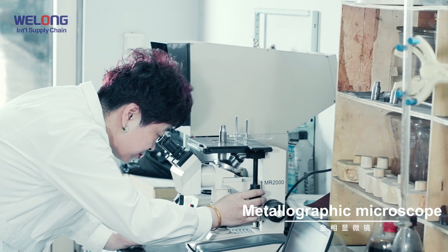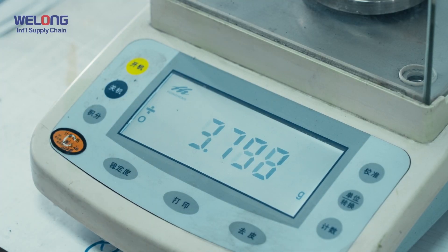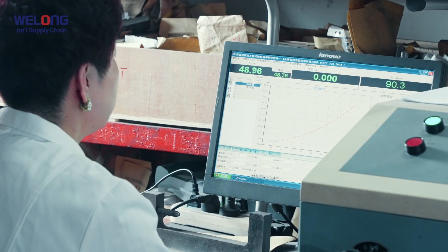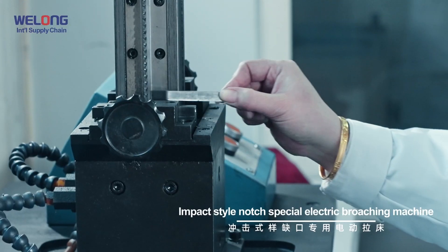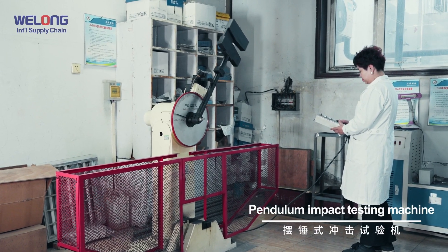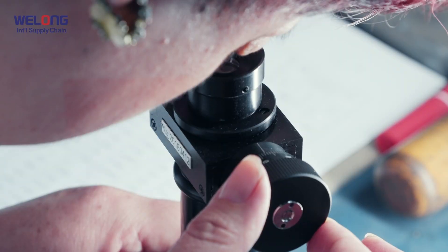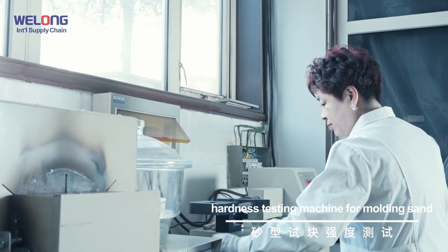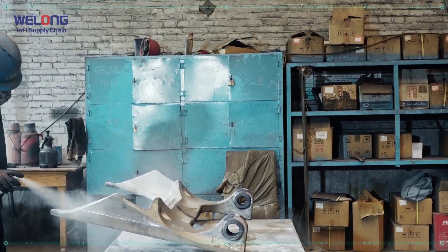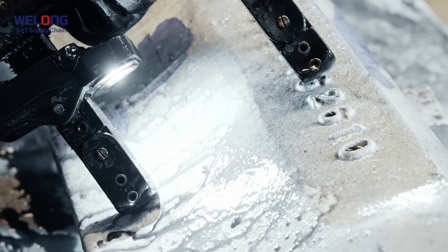Detection equipment: Metallographic Microscope, Leeb Hardness Tester, Dust Content Detection, Universal Testing Machine, Impact test with Notch Special Electric Broaching Machine, Pendulum Impact Testing Machine, Brinell Hardness Measurement, Hardness Testing Machine for Molding Sand, and MPI (Magnetic Particle Inspection).